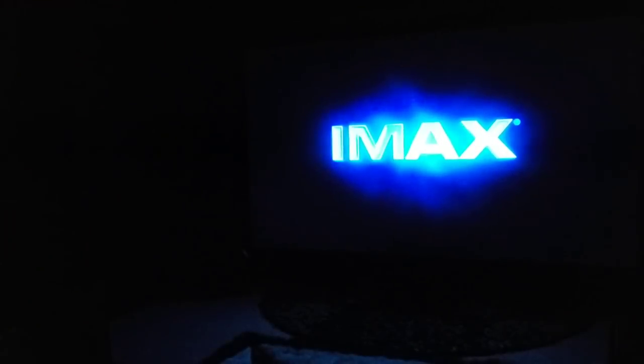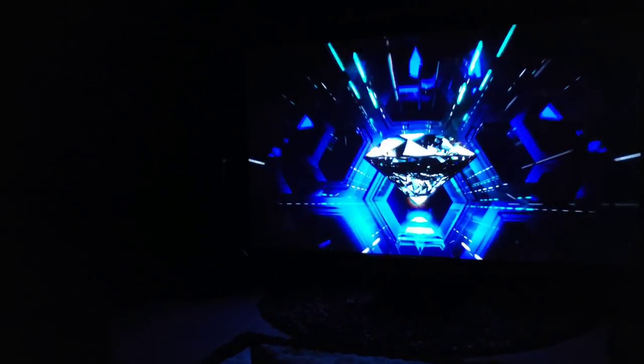Welcome to IMAX, the world's most immersive movie experience. Powered by a combination of the most advanced technology, we'll take you from the edge of your seat to the edge of reality. Enjoy crystal-clear images and colors so intense, they will take your breath away.